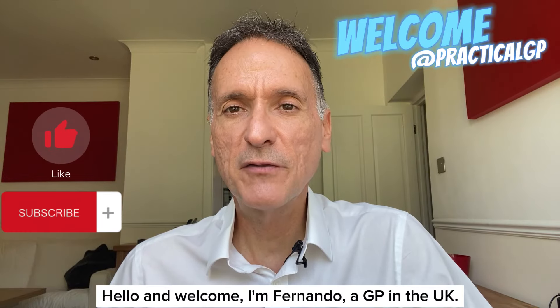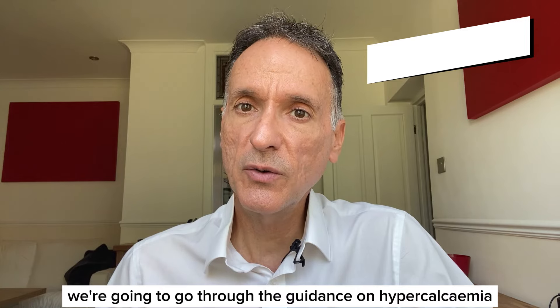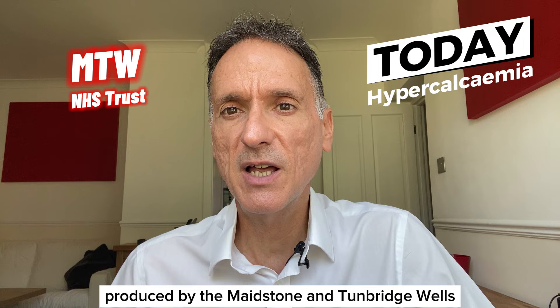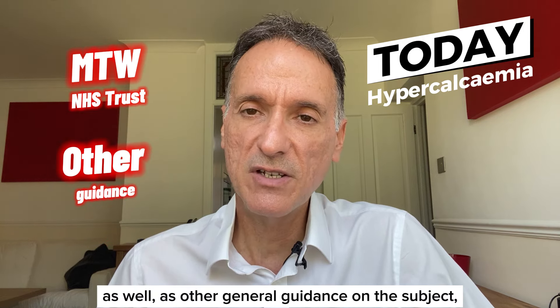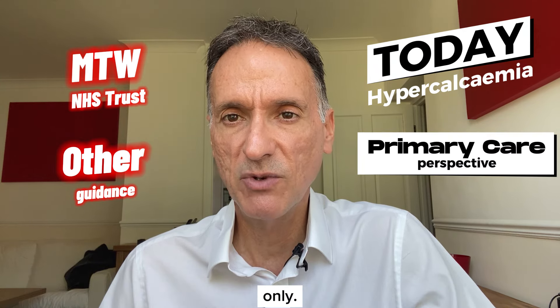Hello and welcome. I'm Fernando, a GP in the UK. Today we're going to go through the guidance on hypercalcemia produced by the Maidstone and Tunbridge Wells NHS Trust, as well as other general guidance on the subject, always focusing on what is relevant in primary care only.